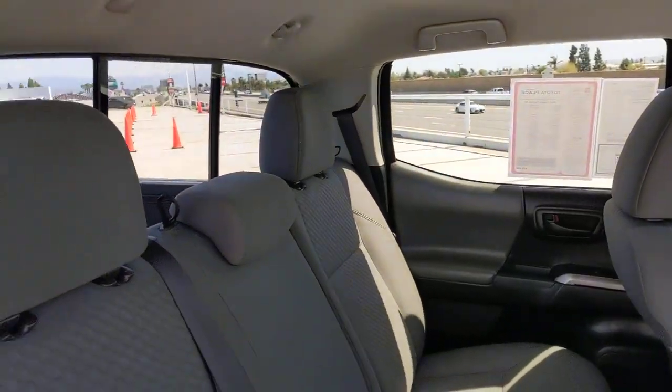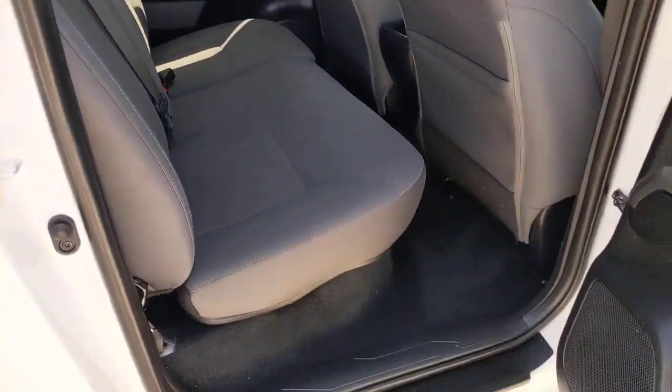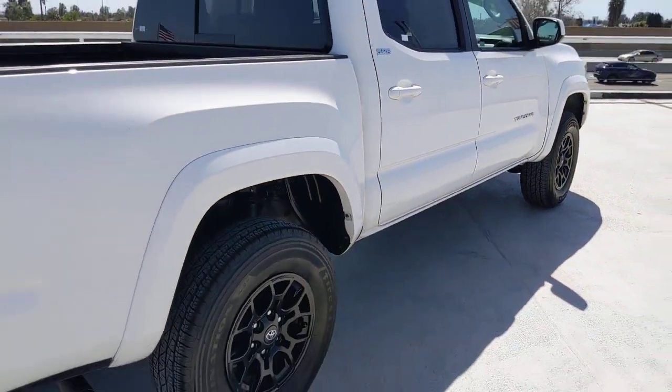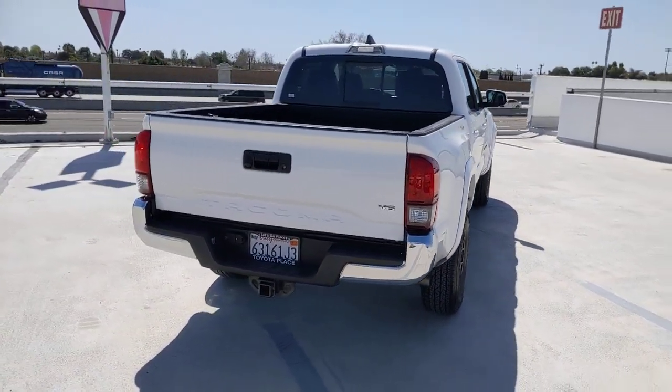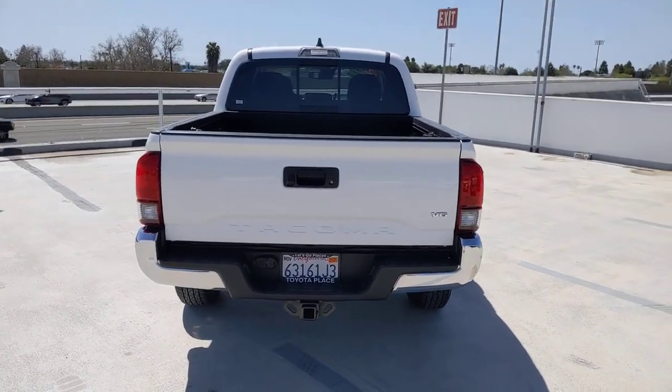You need practical, but you want fun. Don't miss out. Get the best of both worlds when you get into this super versatile Tacoma. Come in and meet our expert team. We know what it takes to give you an outstanding test drive experience.